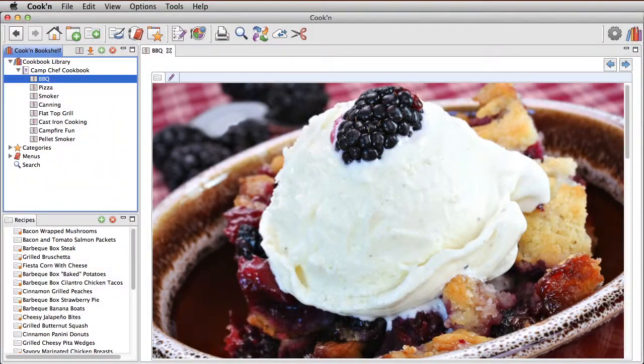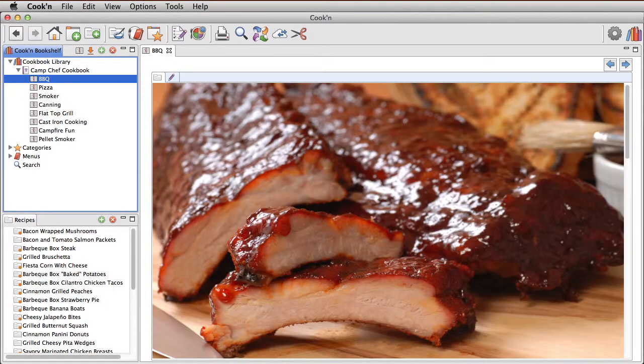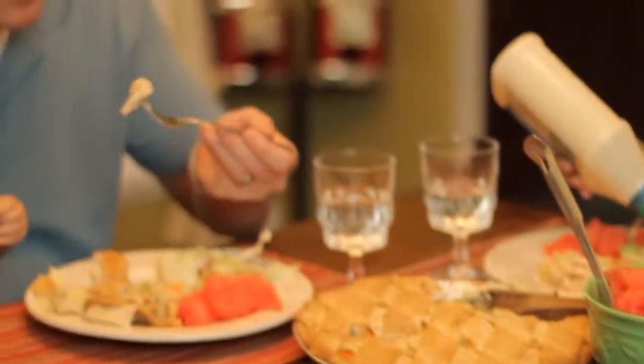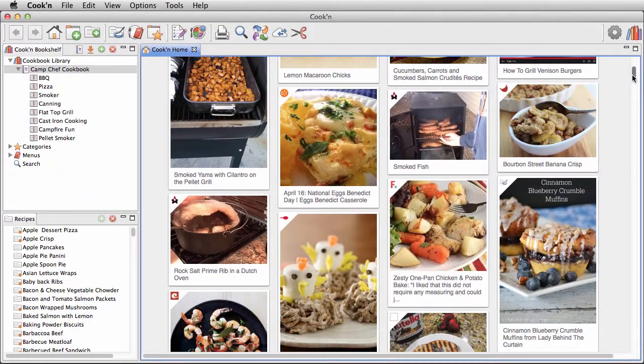Cookin with Camp Chef comes pre-installed with some of the most delicious outdoor cooking recipes you'll ever find. Video demonstrations show preparation techniques and tips that will make mealtime a snap. You can discover new mouthwatering outdoor recipes the moment they are posted on the web with the live recipe feed.